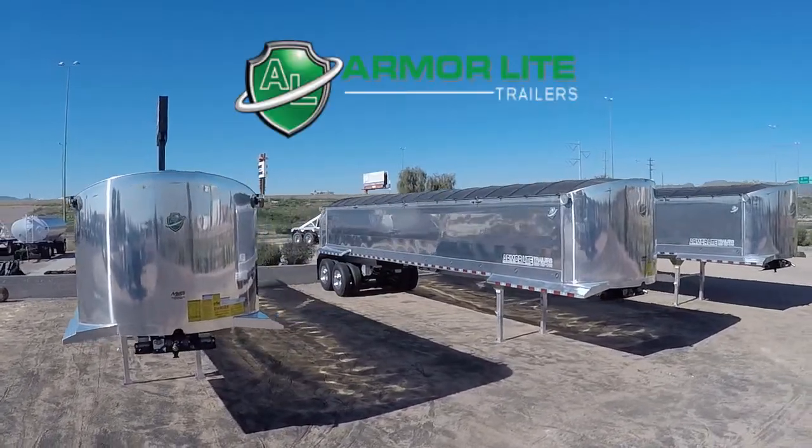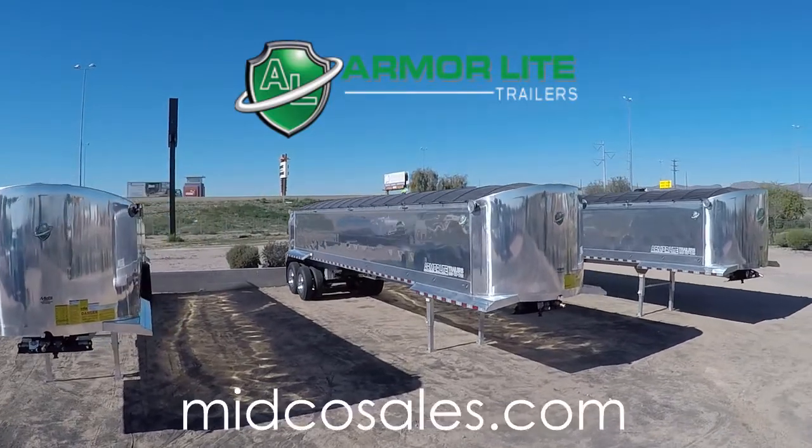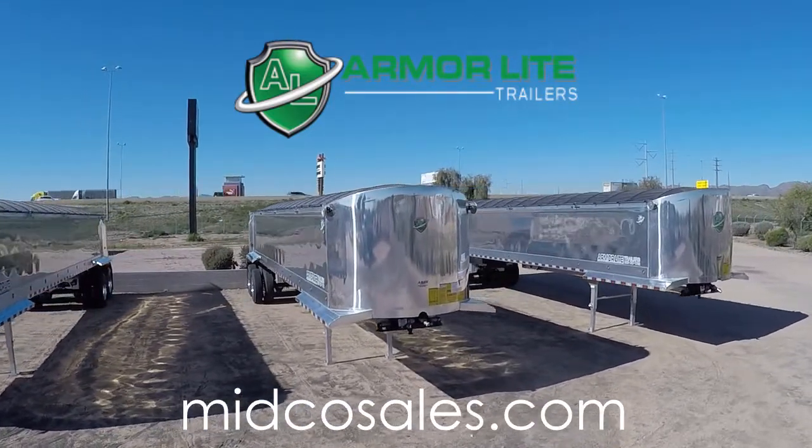Midco Sales is an Armor Lite trailer dealer. Visit MidcoSales.com to learn more about any of their End Dump trailers.